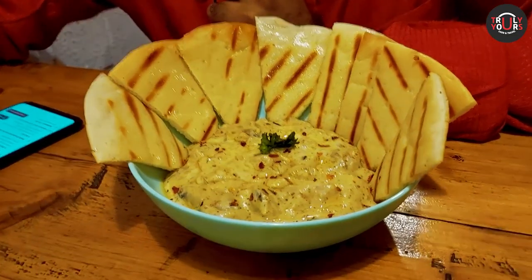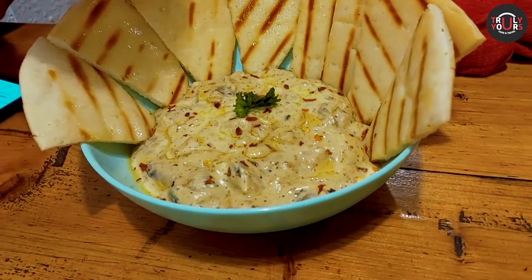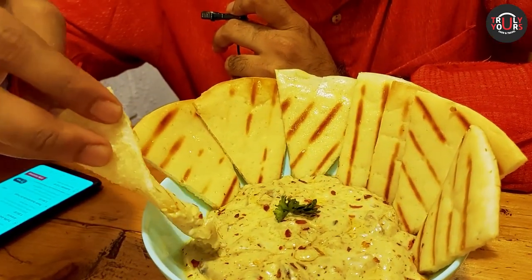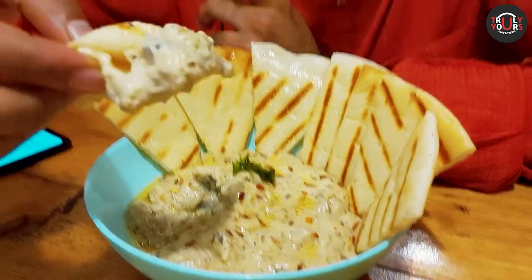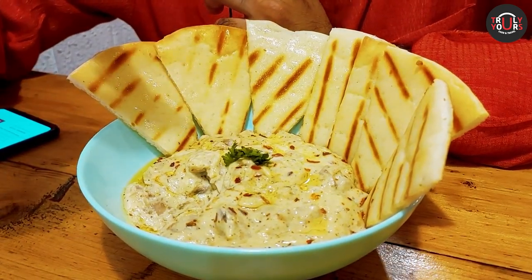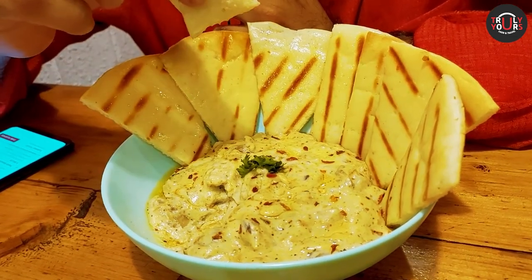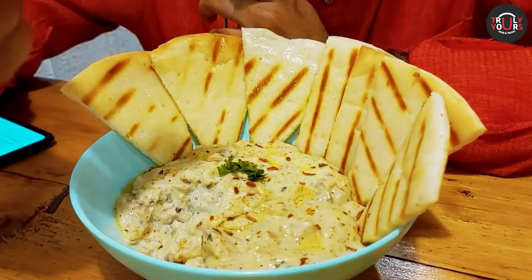Now we have our second item which is called Butter Garlic Mushroom with Pita Bread. This is mushroom with butter garlic sauce, it has chili flakes on it and is garnished with coriander, served with pita bread. It is very amazing. If you have eaten butter garlic prawns, it tastes exactly the same — they have just replaced the prawns with mushrooms.